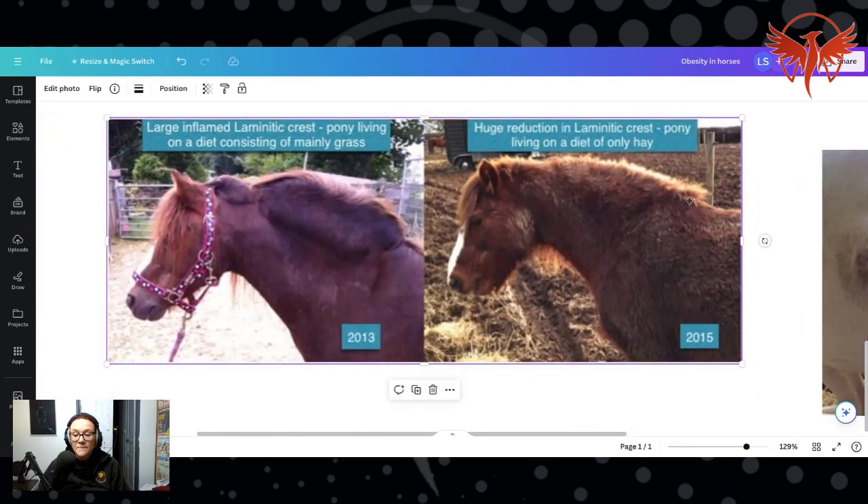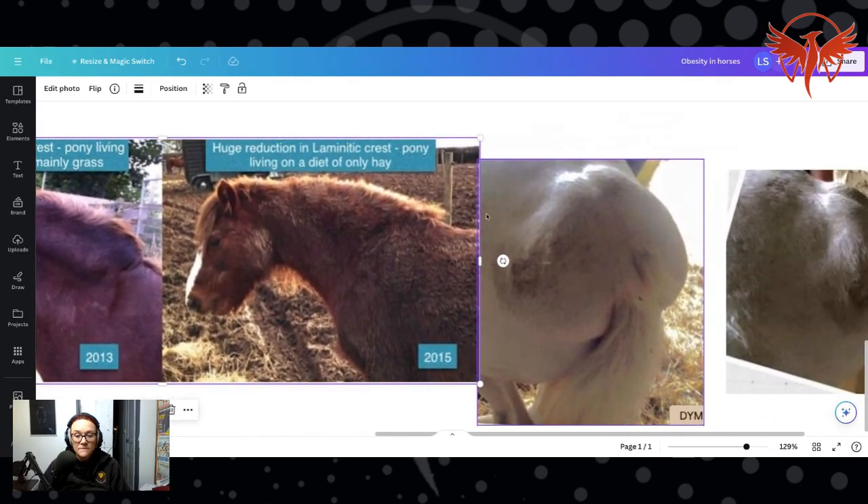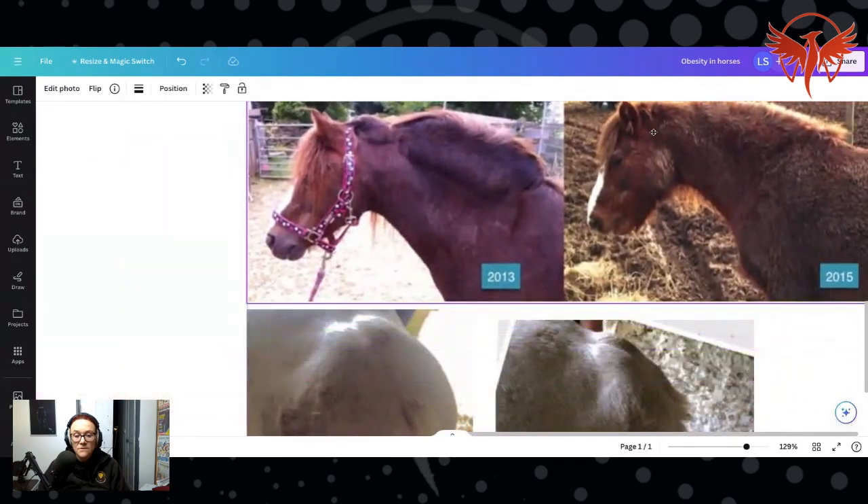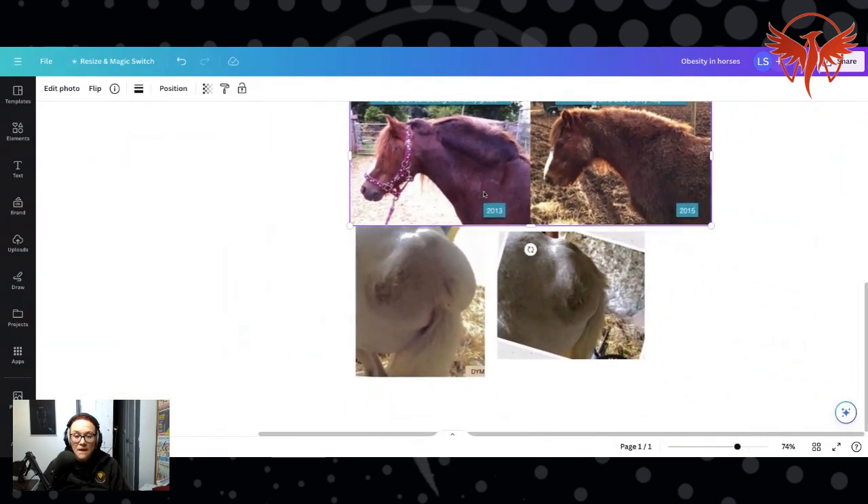I just thought I'd show you those two interesting examples — one of the laminitic crest and one of the laminitic bottom. You may not come across those very often, but they're out there and that's all to do with incorrect diet and management.